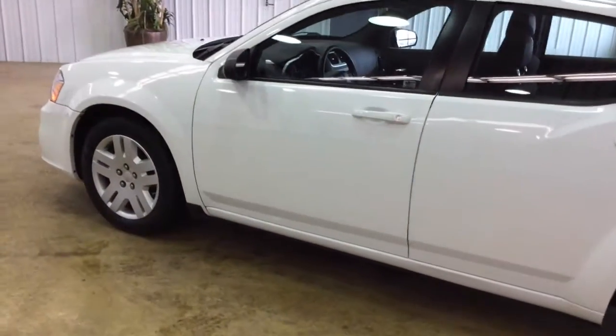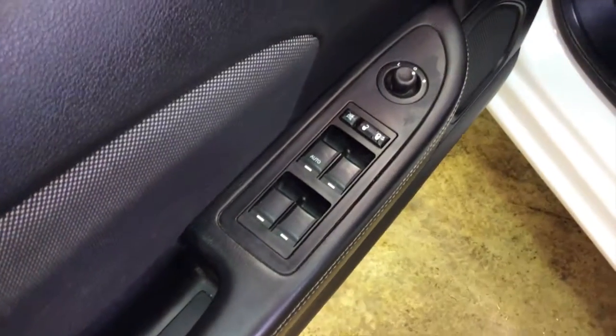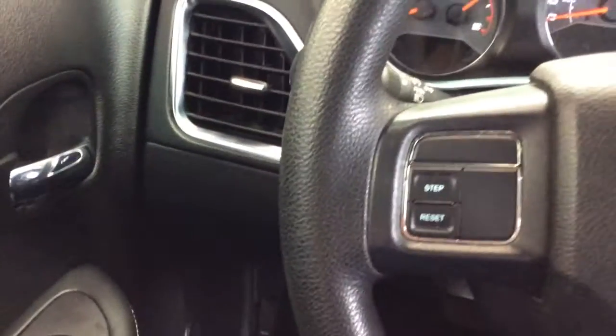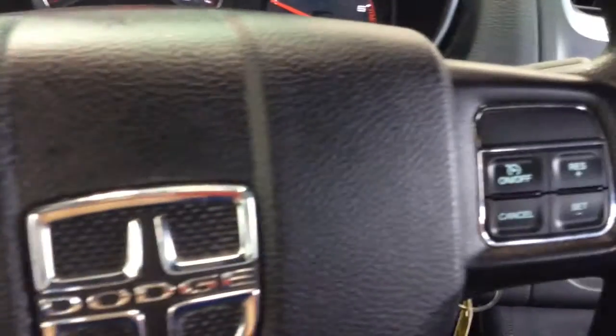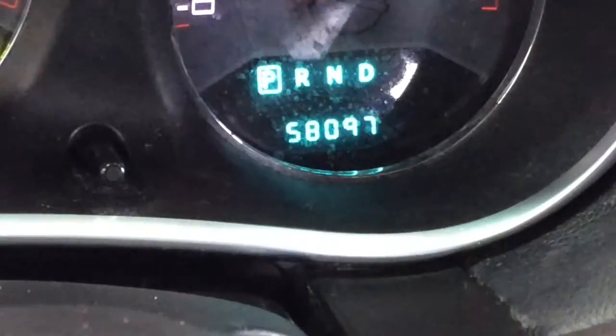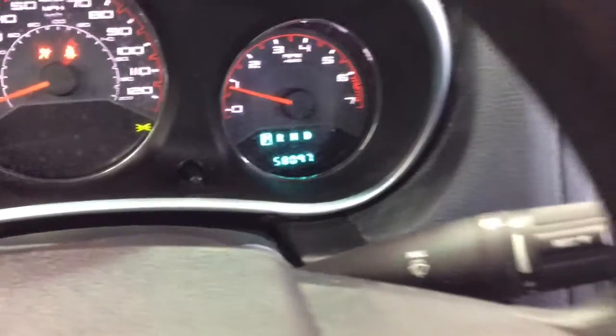Let's go ahead and take a look at the interior. Inside we have power windows, power mirrors, and power door locks, manual seat adjustment for the driver and passenger, AM FM stereo CD player which also has MP3 decoding. The vehicle is equipped with cruise control and has 58,097 miles on it.